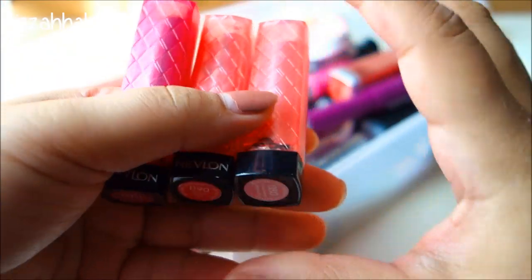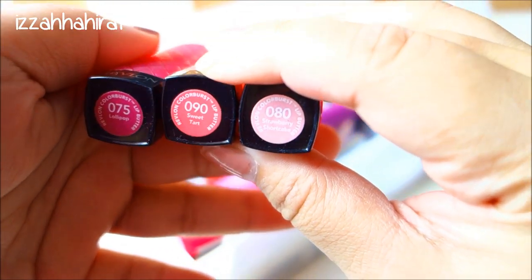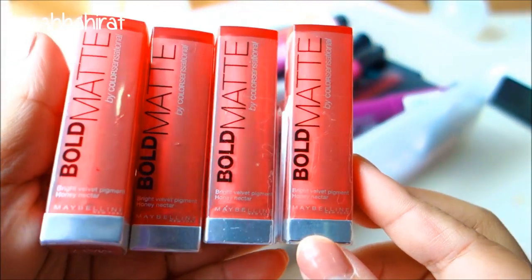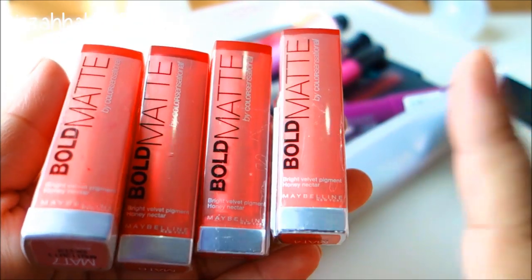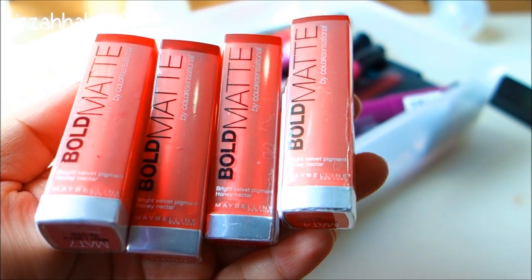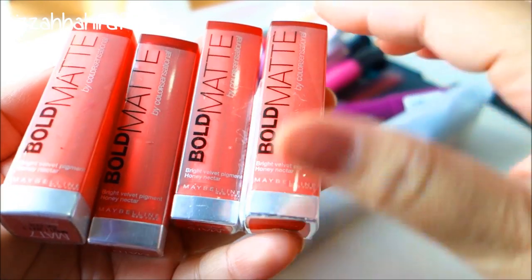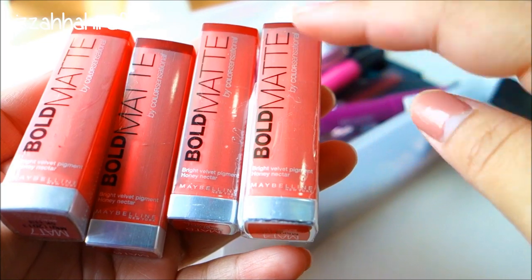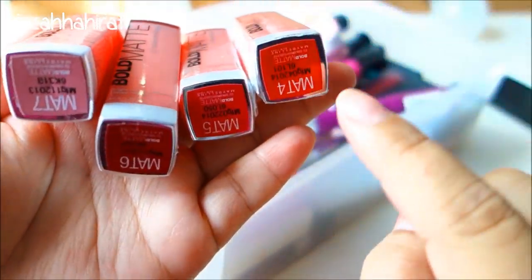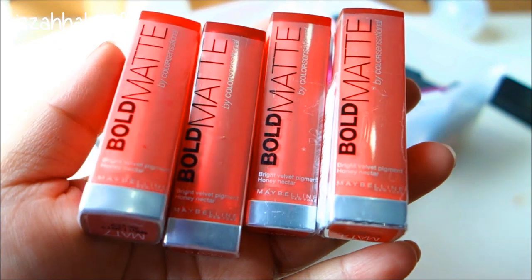These are my three Revlon lip butters - I have number 75 Lollipop, 90 Sweet Tart, and 80 Strawberry Shortcake. And these are my Maybelline Bold Matte Lipsticks. They're still in packaging because I thought I'd collect them all first and then do a review, since the packaging is so cute. If I tear this plastic there won't be any bold matte writing on it. I have Matte 4, 5, 6, and 7 - I believe there's still one more I need to collect.